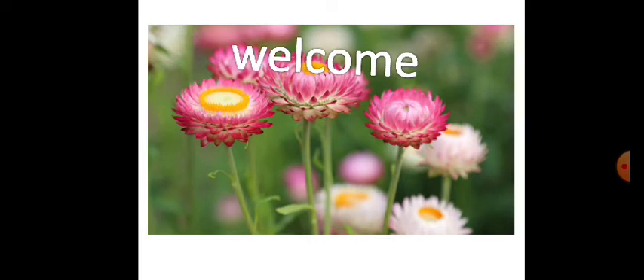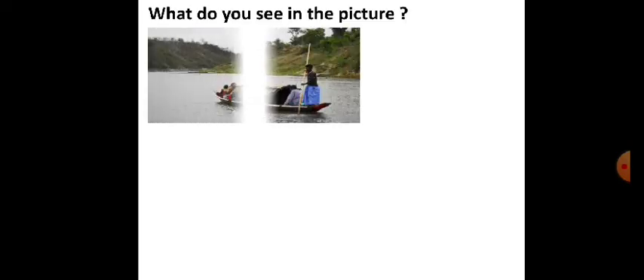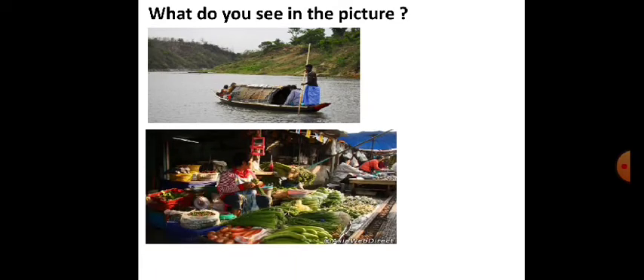Dear students, welcome to my online class. This is teacher from South Madarsha S.S. High School. Class 8, subject English, first paper. What do you see in the picture?